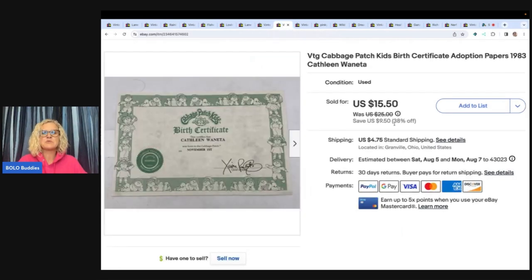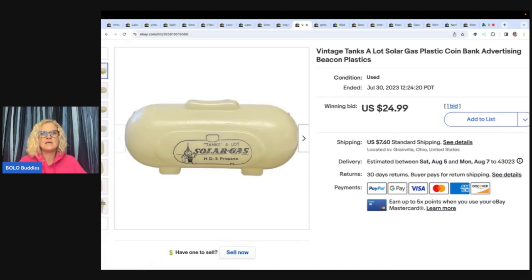This is a Cabbage Patch Kids birth certificate. I picked up a bunch of Cabbage Patch Kids clothes at a garage sale and they threw in around five to eight birth certificates. I think this is the third one I've sold, so definitely be on the lookout for these. This one I sold for a best offer of ten dollars plus shipping.